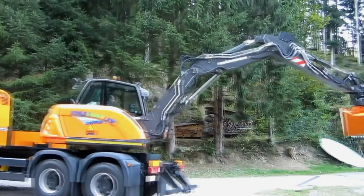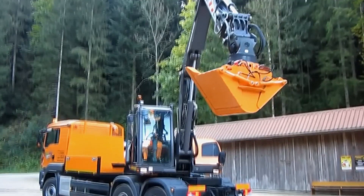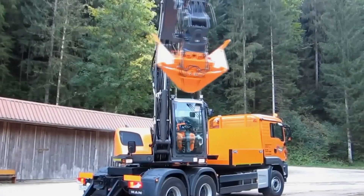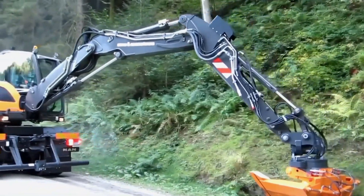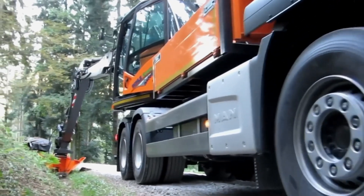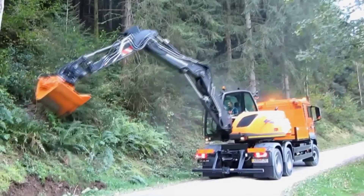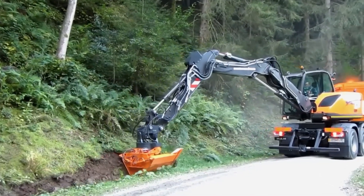LKW Bagger. Revolutionizing road construction, the LKW Bagger is a game-changer for safe and eco-friendly road construction. It can efficiently perform tasks like ditching, roadside control, highway and median strip clearing, and working in narrow areas. This machine ensures a safer and more efficient way of working.